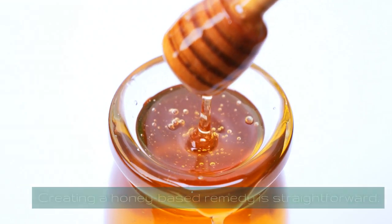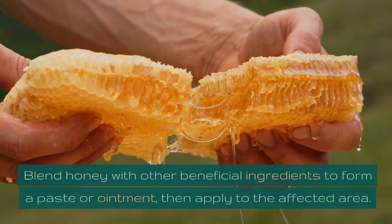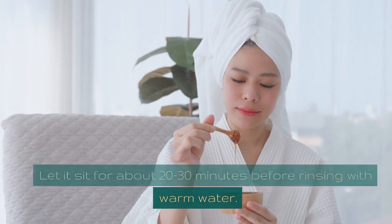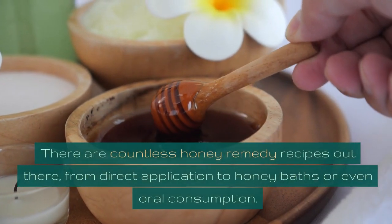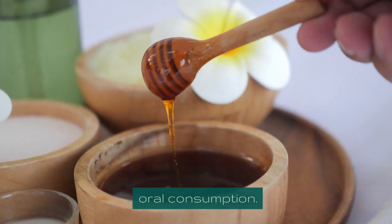Creating a honey-based remedy is straightforward. Blend honey with other beneficial ingredients to form a paste or ointment, then apply to the affected area. Let it sit for about 20-30 minutes before rinsing with warm water. Repeat daily for best results. There are countless honey remedy recipes out there, from direct application to honey baths or even oral consumption.